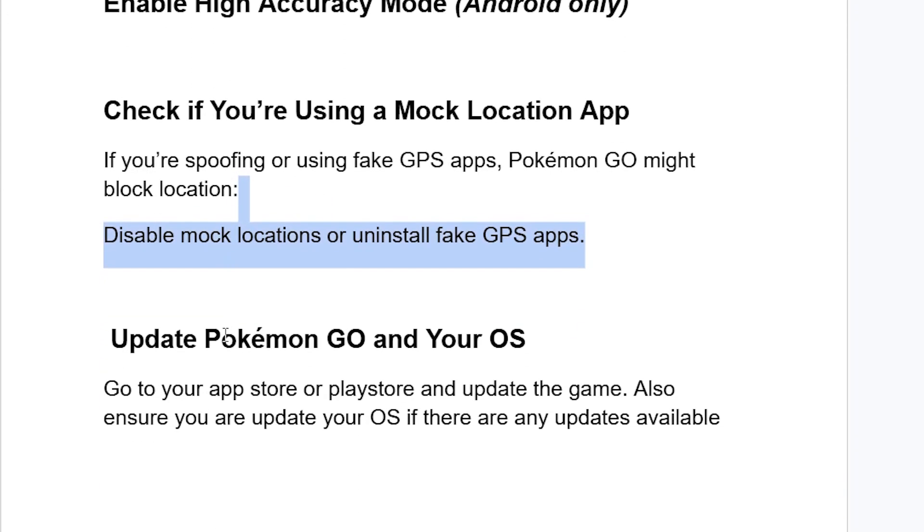Make sure to update Pokemon Go and your operating system. Go to your App Store or Play Store and update the game. Also, ensure you update your operating system if there are any updates available — make sure to update your phone.